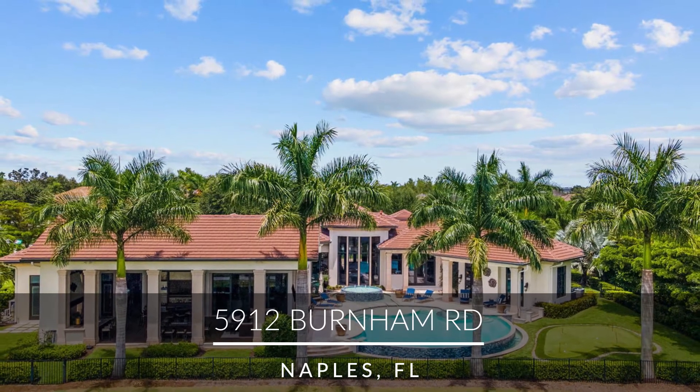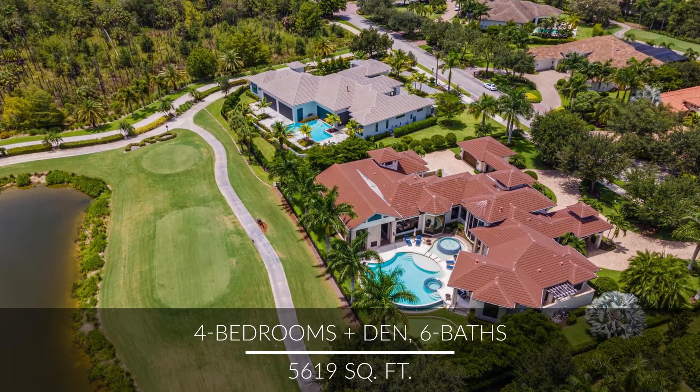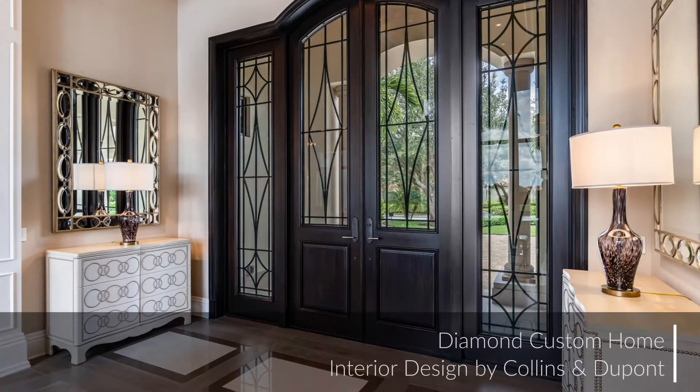This Diamond Custom Home features long, south-facing views across a lake and down the 18th fairway of the lakes course. Let's head inside and see all this spectacular entertaining home has to offer.